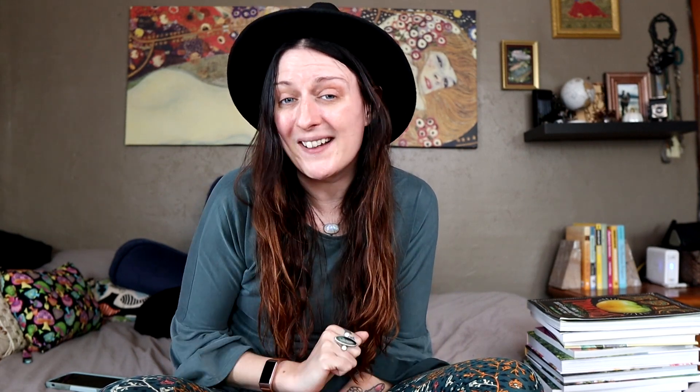Anyway, thank you guys for hanging out with me. Thanks for being botanical book nerds with me — I don't have anybody else to talk to about this stuff. So as always, I super appreciate you. Huge extra thanks to my beautiful patrons, and I will see you guys all next time.